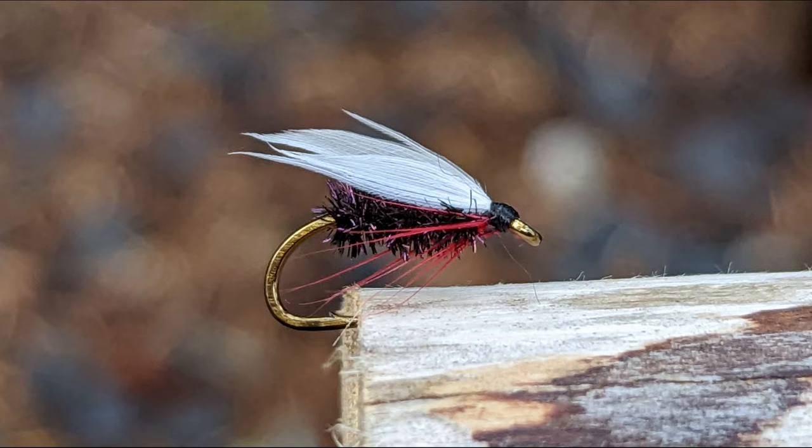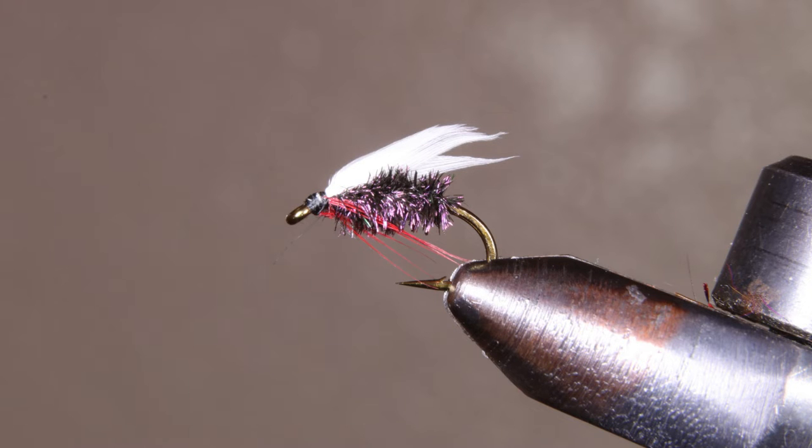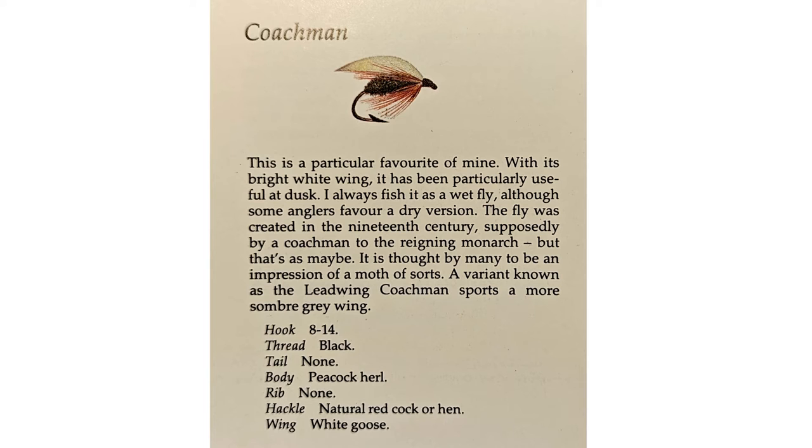Tom Bosworth invented the coachman fly in 1830. He was the coachman for King George IV and Queen Victoria of England. It was for many years the most popular fly in England. Nearly 200 years later, it can still catch trophy trout and Dolly Varden.